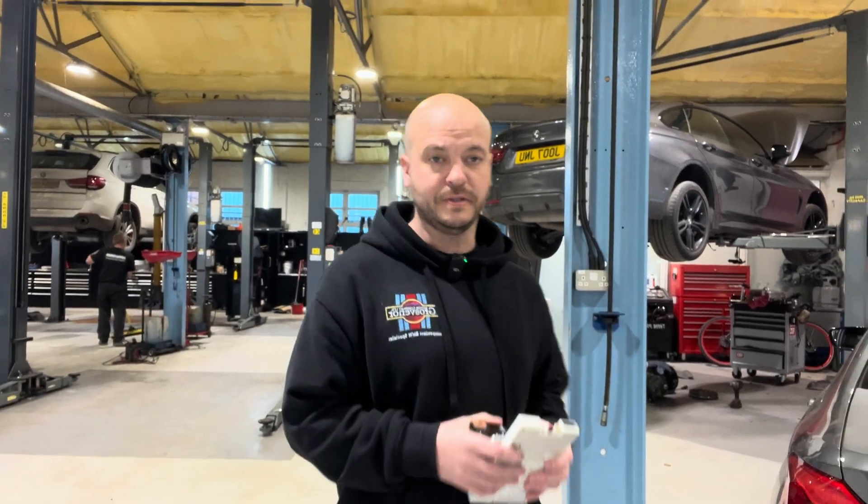My name is Justin, I'm from Grovenor Motor Company and today I'd like to talk to you about BMW Telematics Modules.